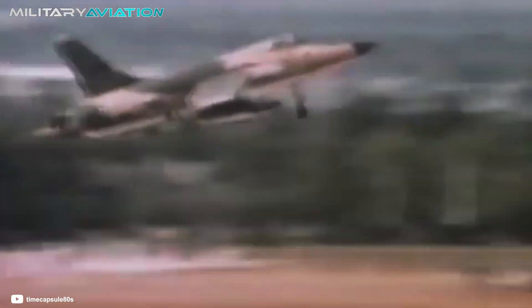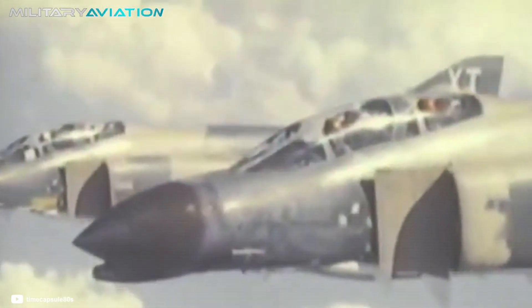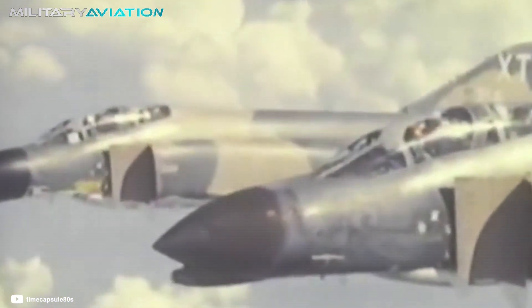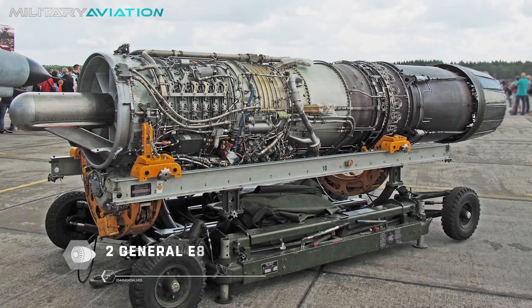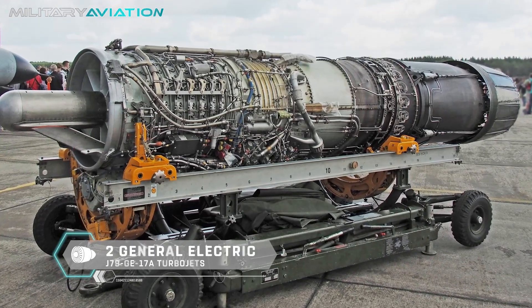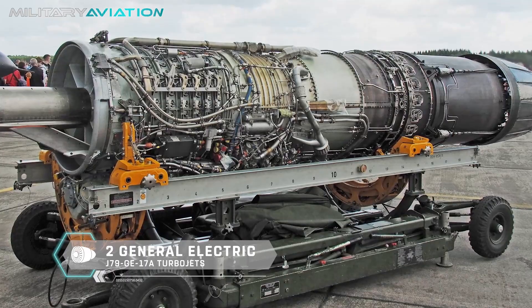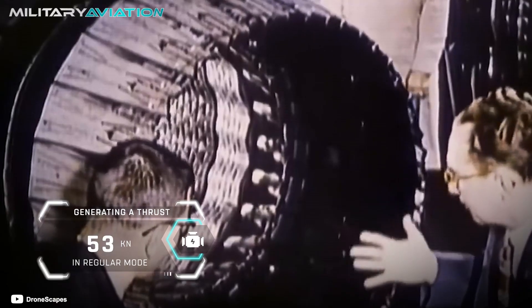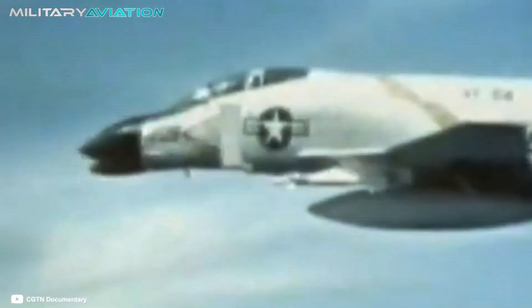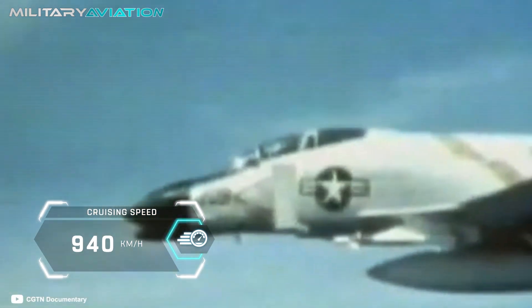Being a bestseller among Uncle Sam's allies, it also had nicknames abroad. German pilots, for example, called it Iron Pig or Flying Brick — always affectionately. Being a heavy and large machine, it needed a power plant to match: two General Electric J79-GE-17A turbojets were chosen, each generating a thrust of 53 kilonewtons in regular mode and 79.4 kilonewtons when using afterburning. Its cruising speed was 940 kilometers per hour.